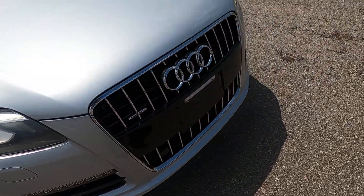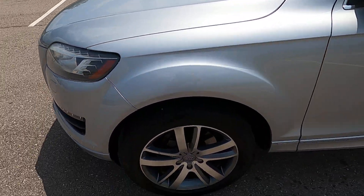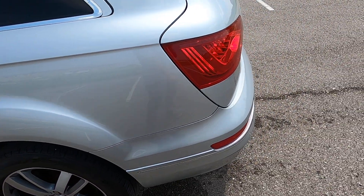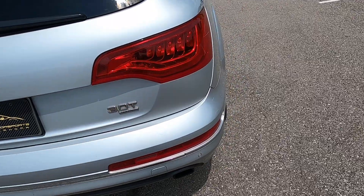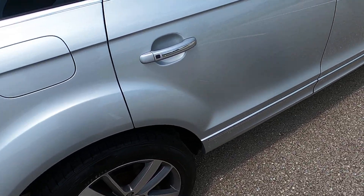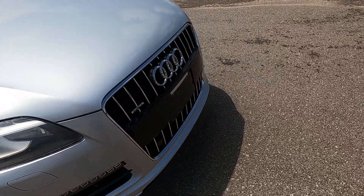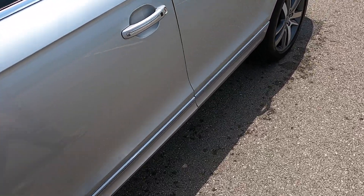I'll go ahead and walk around the vehicle from a one-foot distance to give you a better big-picture idea of the overall condition. Here at Exotic Motorsports we believe in complete transparency in the condition of our inventory, and we disclose every defect the vehicle has to give our out-of-state buyers the peace of mind and confidence they need to purchase the vehicle sight unseen. Walking around from a one-foot distance is a lot more indicative of what you would notice on a day-to-day basis if you were to own the vehicle.